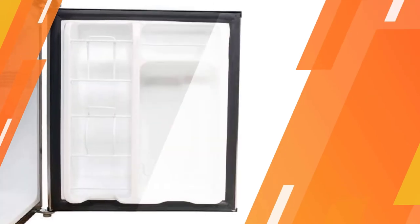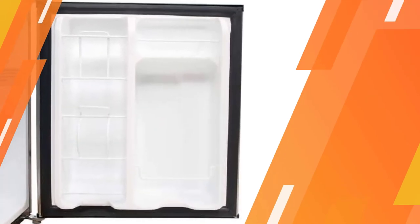An adjustable thermostat allows you to set the perfect temperature within the wide temperature range of 34 to 60 degrees F.